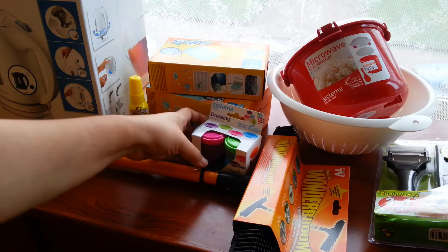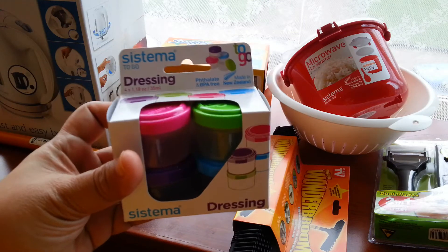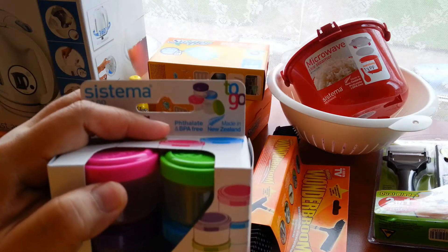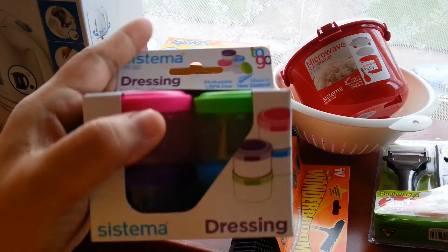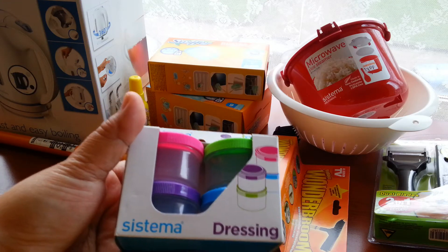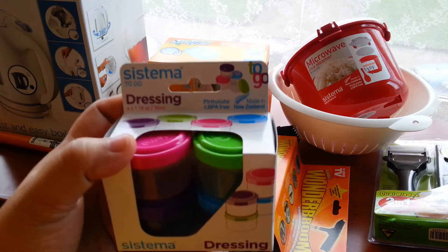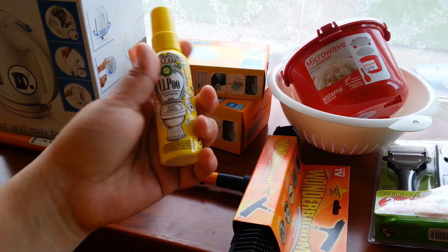This one is Systema To Go — it's a dressing container, for creams or ketchup. I read that it's BPA free, so that's good for plastic containers. It's in four pieces. This one costs 4 euros and 49 cents.